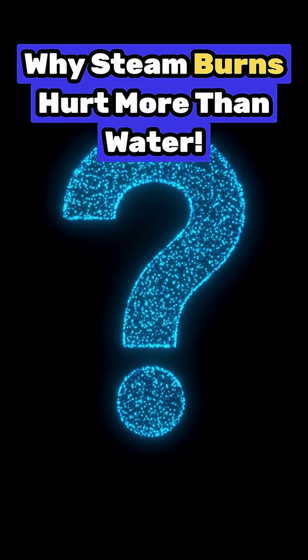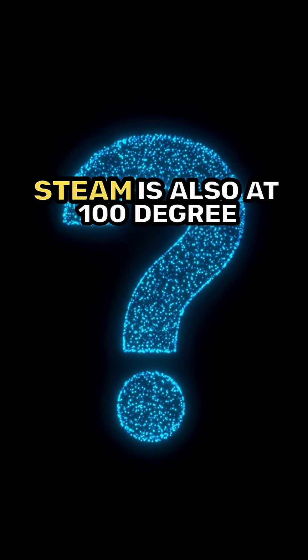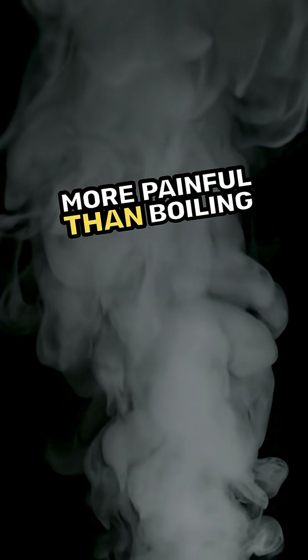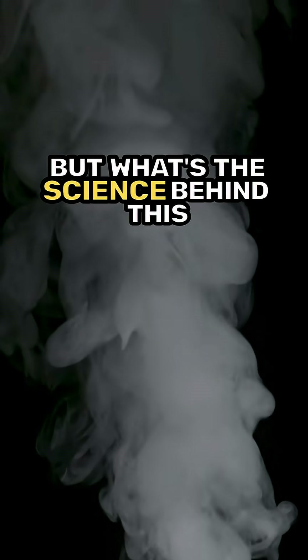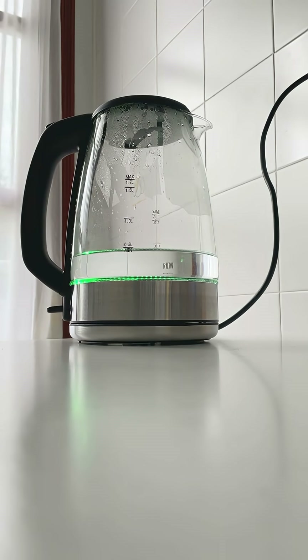Have you ever noticed something strange? Boiling water is at 100 degrees Celsius. Steam is also at 100 degrees Celsius, but a steam burn feels far more painful than a boiling water burn. Why? The temperatures are the same, but what's the science behind this intense burning by steam? Let's try to crack it.